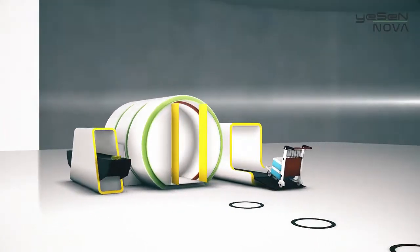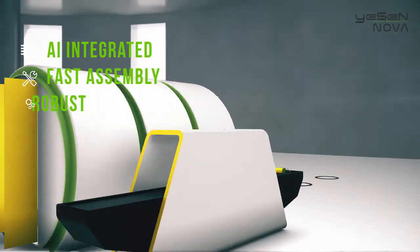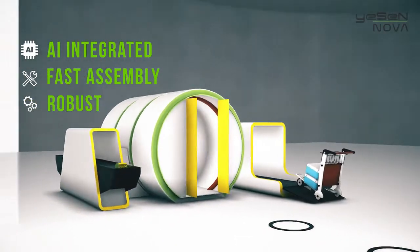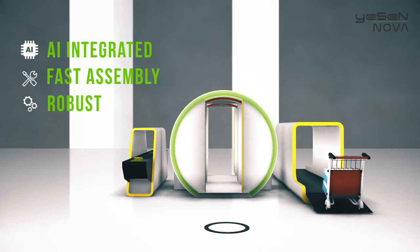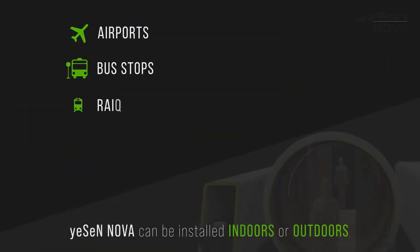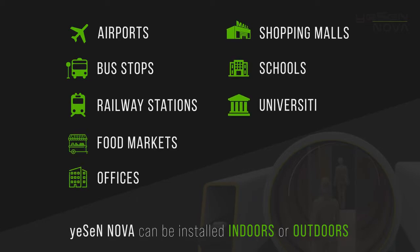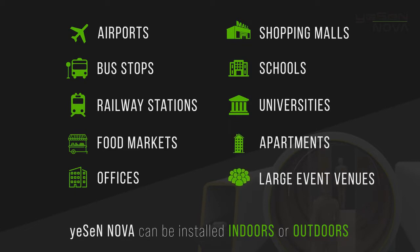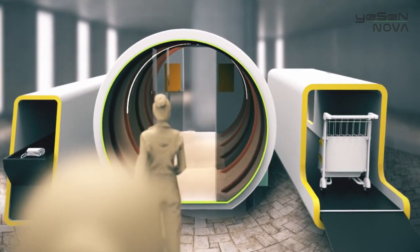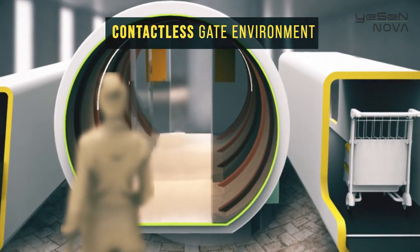Introducing the Smart Disinfectant Tunnel, an AI-integrated, fast assembly, robust infection control gate that is specifically designed for high-density public areas, such as airports, bus stops, railway stations, food markets, offices, shopping malls, schools, universities, apartments, and large event venues. The system is designed to provide a completely contactless gate environment, ensuring high-integrity disinfection and detection.